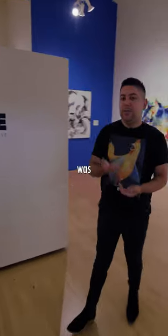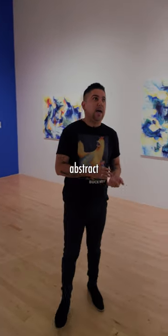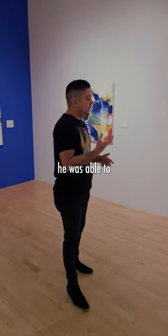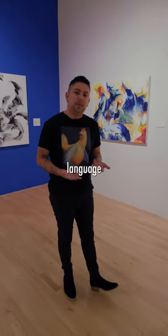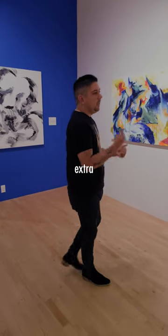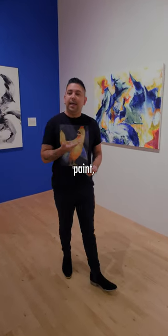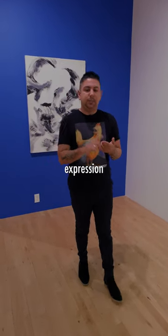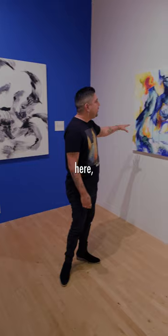Brian Eda was once an assistant to the abstract expressionist Sam Francis. Through Sam, he was able to learn what was his next visual language besides music. He would play around at his studio when he had extra canvas, paper, paint, and charcoal, and that really allowed him to experiment and explore expression, movement, and color, as you can see here.